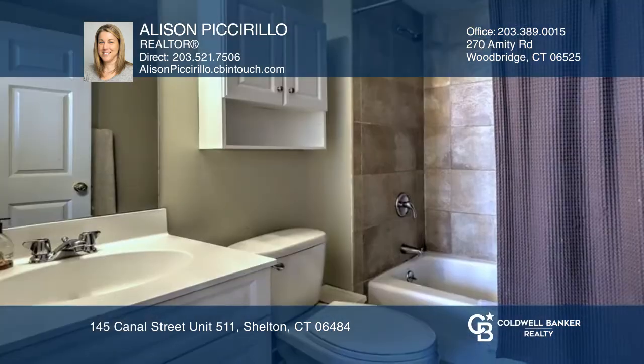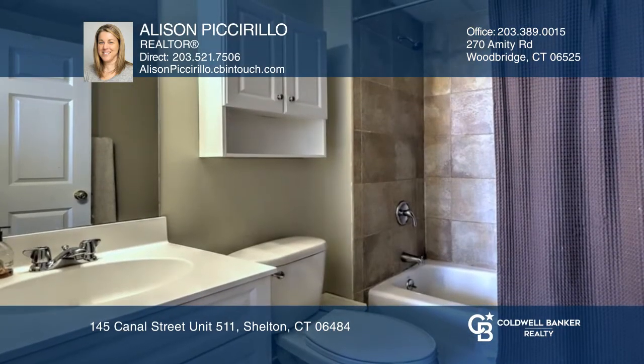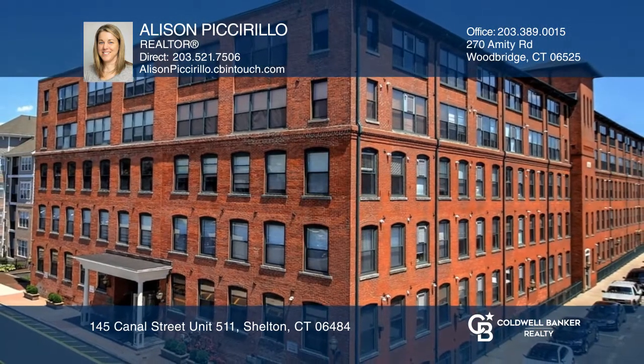The primary bedroom offers a full bath featuring tile floors and tile tub surround. Contact Allison Piccarillo for more details.